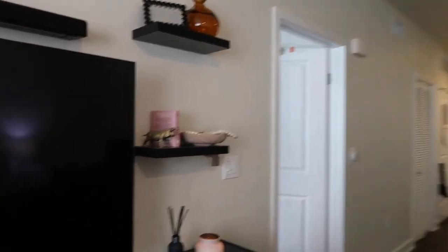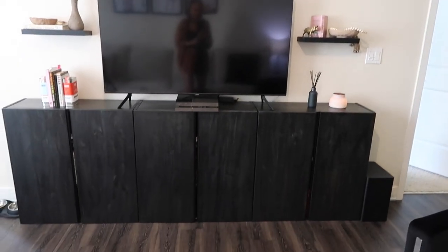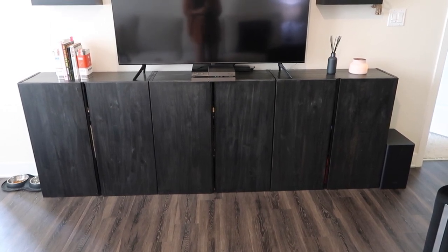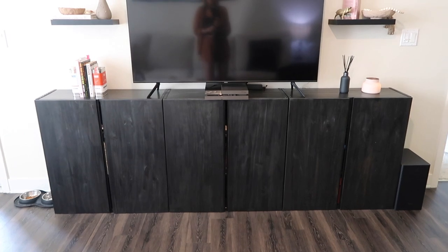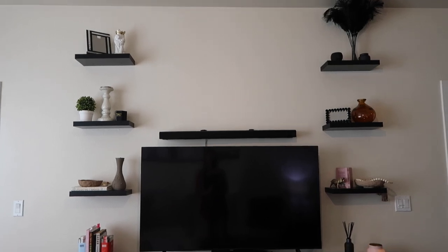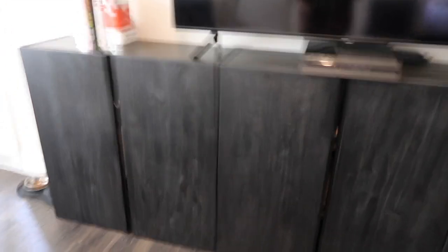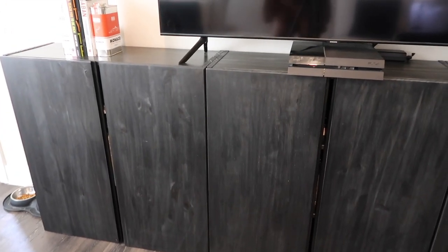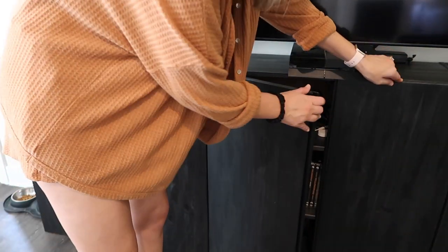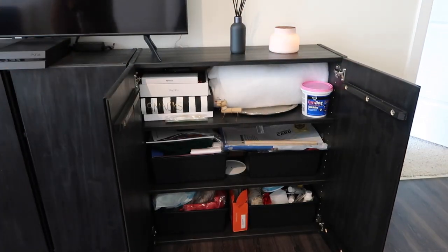When you come back in, this is the little entertainment area. Tyler and I built these cabinets from Ikea ourselves — we sanded, primed, stained, and polyurethaned them to get the perfect color. We decorated those shelves just a few weeks ago and everything is slowly coming together. Inside the cabinets is a lot of our organization — overflow of video games, books, arts and crafts, and extra stuff we don't have anywhere else to put.